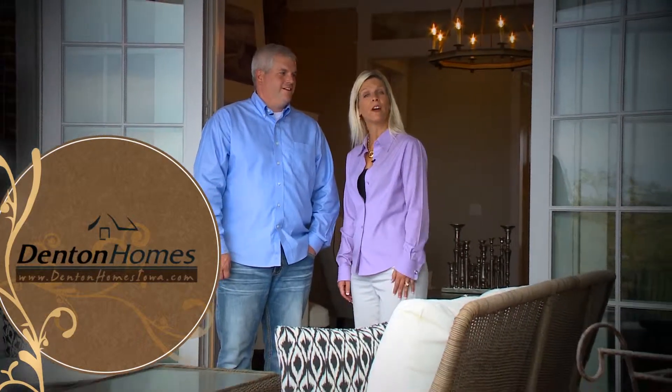Thanks for coming along with us on another tour of Denton Homes. For more of our videos and photos, we encourage you to check out our website at DentonHomesIowa.com. Thanks so much!